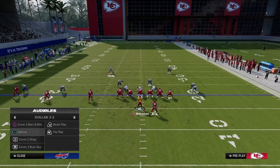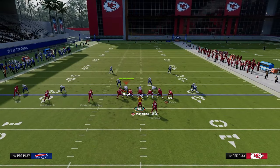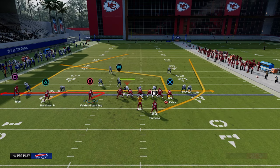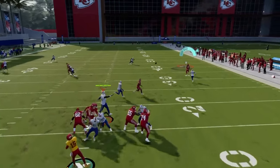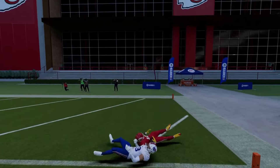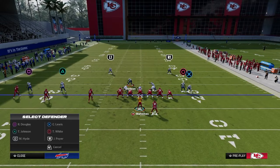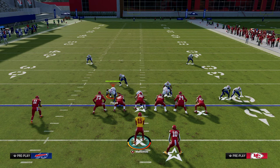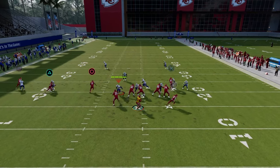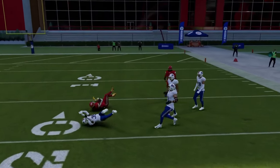If you want to send five out against man, use the same setup but put the running back on a wheel route. When he cuts upfield he manipulates the man coverage defender, and that deep half often won't get there in time. This is also the best way to manipulate a cover one robber — as soon as the running back cuts upfield he wins, and you're looking at a potential touchdown.